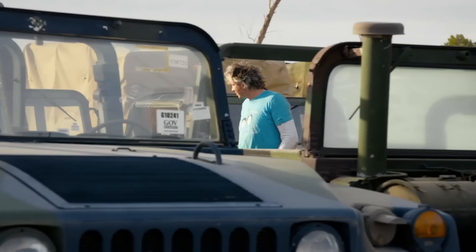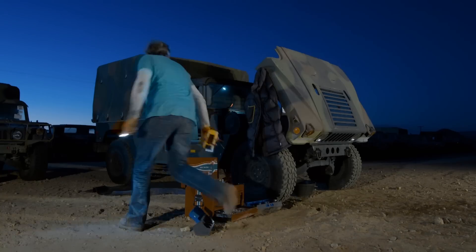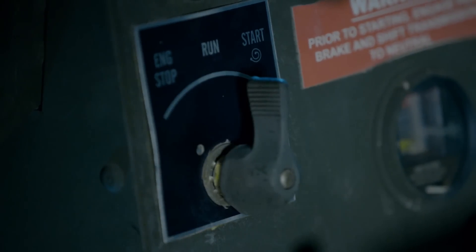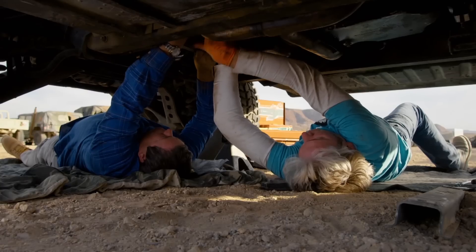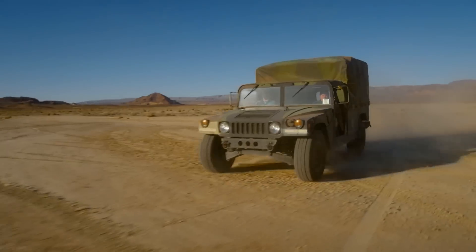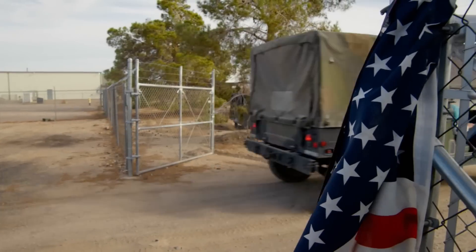I needed some help from Ed. I think I found it. It wasn't quite battle ready, but we worked through the night to bring it back to life. And once the differential was reattached, we were finally on the road — or off the road. We bought ourselves a Humvee.